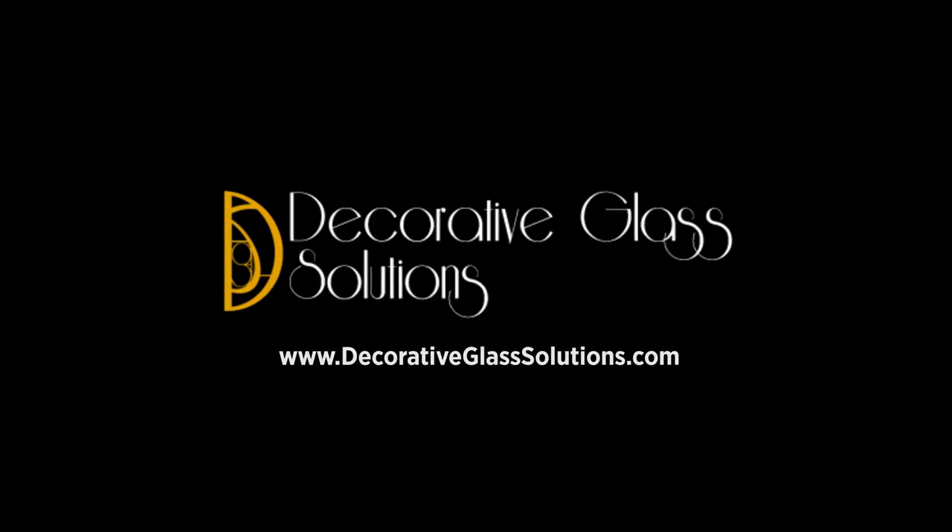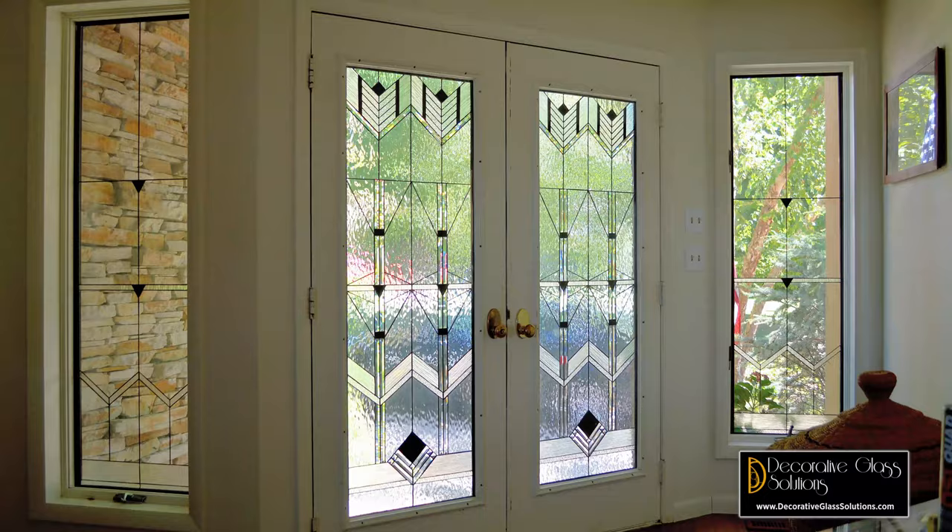I'm Diane Fairburn, the lead designer at Decorative Glass Solutions. Our custom-made glass panels are made for privacy and beauty.